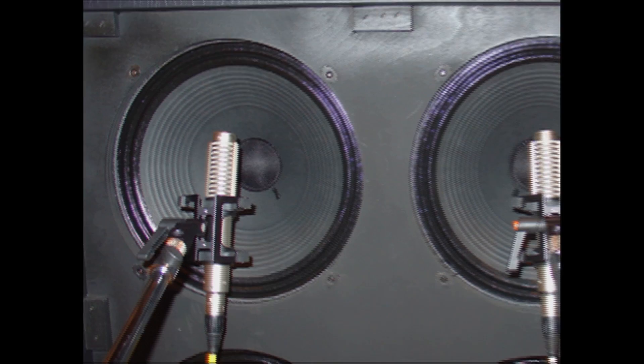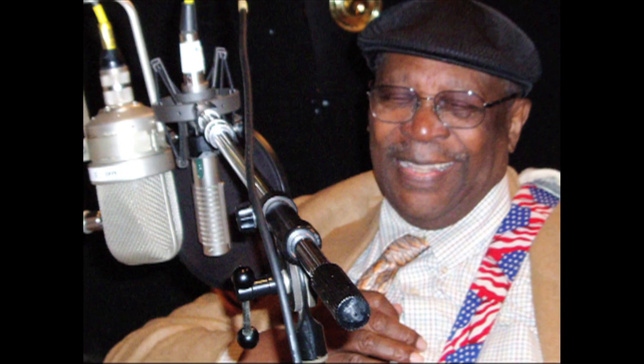Enter electronics designer David Royer, who in 1997 created the R121 — a thoroughly rethought, redesigned ribbon mic that essentially reintroduced the beauty of the ribbon sound to the recording world. The following year, Royer created Royer Labs with founding partners Rick Parada, John Jennings, and Rafael Villafane.